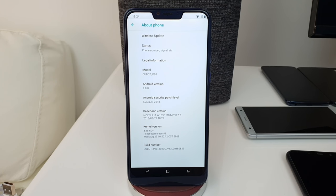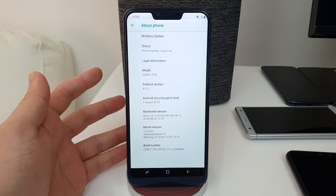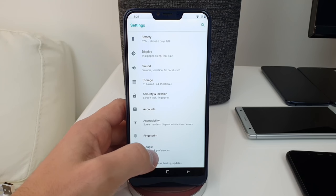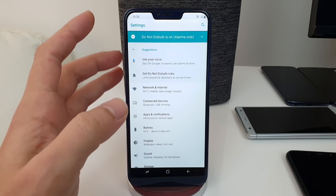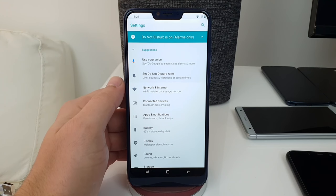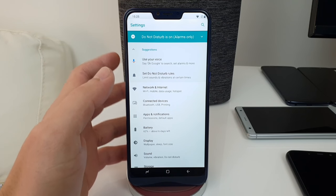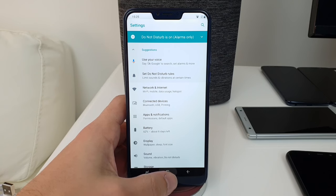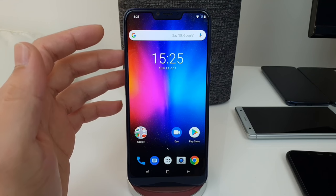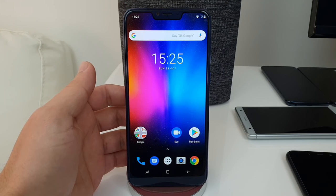For software, you're getting pure stock Android 8 with security patches from 5th August 2018. If you're familiar with MTK phones, you won't get many updates unfortunately. The phone is quite fast and responsive, but there are quite a few missing features — for example, you get no lock-screen notifications whatsoever; you have to swipe down or check the notification LED. There are also no notch settings, so you can't get a full-screen experience when gaming or watching video.